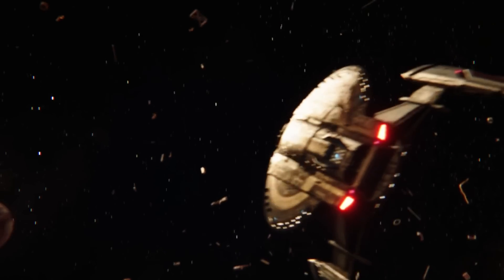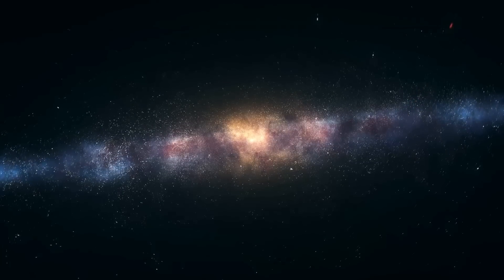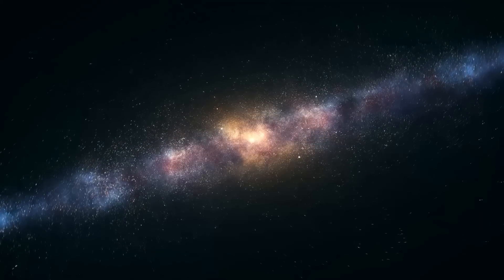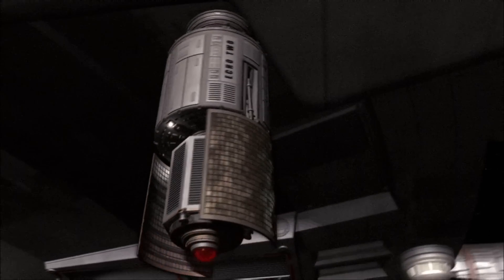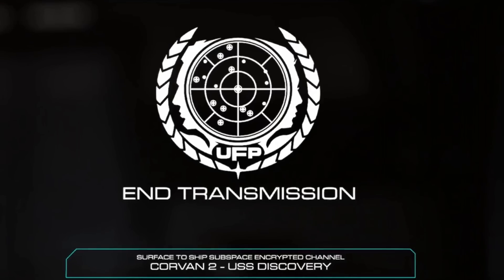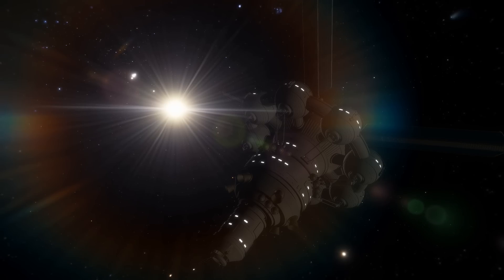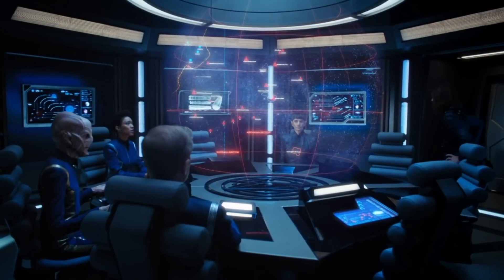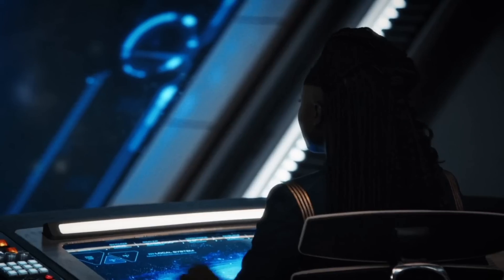Because Starfleet Command had a long list of priorities, certain other facilities' construction was put on hold until the Federation and its defenses were back up to full strength. One large problem being experienced throughout the Federation was a lag in communications. Normally, as the exploration and scientific vessels traveled deep space, they would drop what was known as a subspace booster relay, which would pick up a signal from a starship, facility, or colony and do exactly what its name suggested — boost the signal, allowing for much faster communications. Then construction starships would eventually come in and replace said relays with more permanent structures, solidifying control over that area of space. But with resources at a premium and the Klingon Empire having destroyed most outer comm relays, suddenly Starfleet Command had a big communications problem.